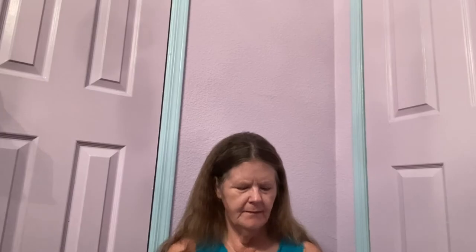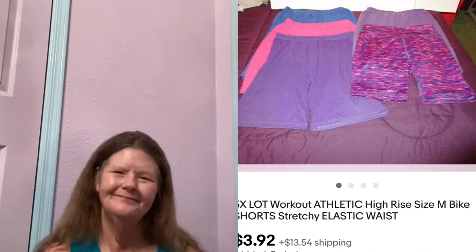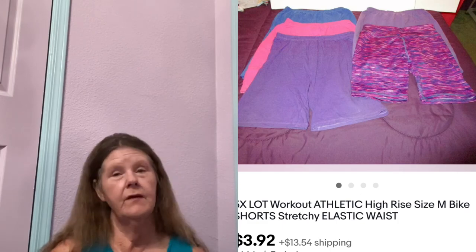The next thing to sell was this five-piece high-rise bike shorts set in a size medium — mine that I no longer fit in, thank you COVID. I sent them out to auction for $3.77 and that's what they sold for. But that's okay, they're out of my house.